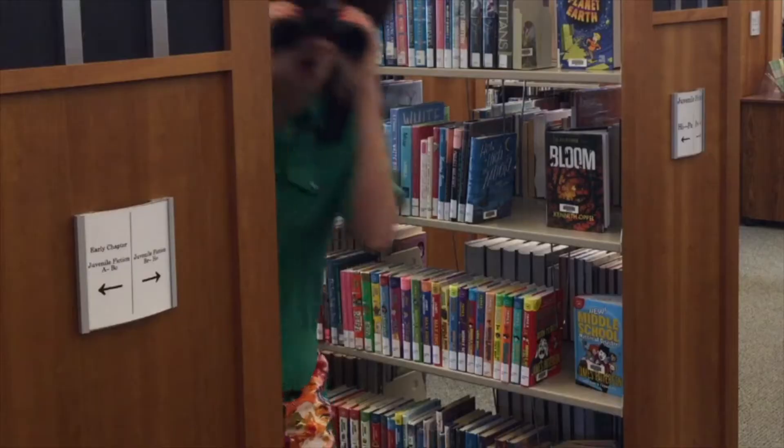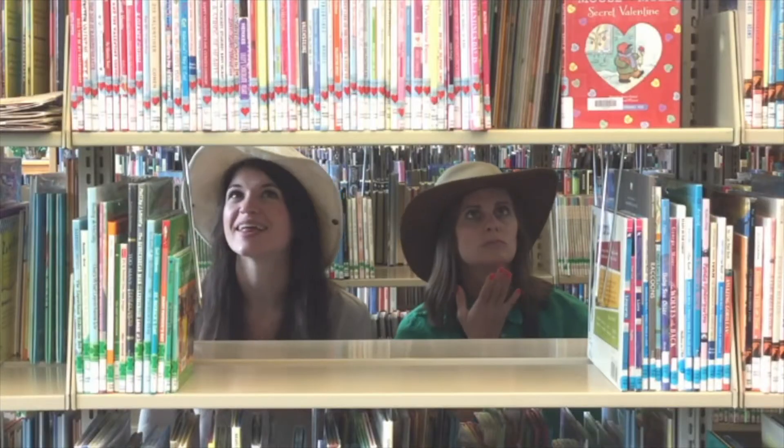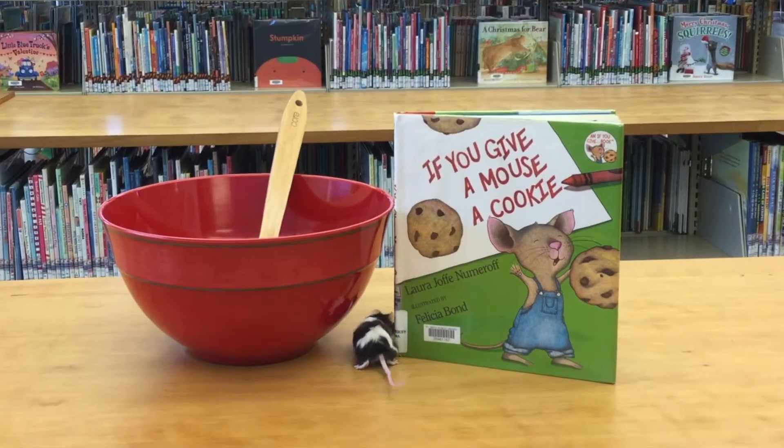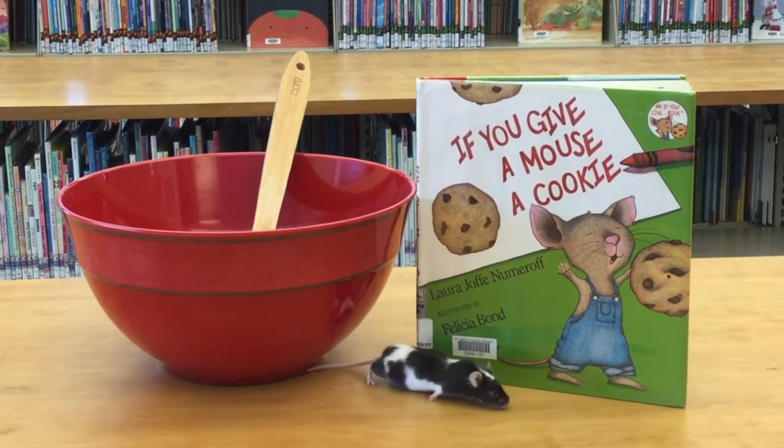Story safari! We're going on a story safari! Today's book is If You Give a Mouse a Cookie, written by Laura Numeroff and illustrated by Felicia Bond.